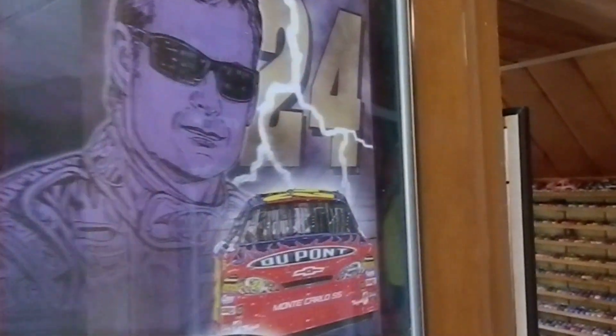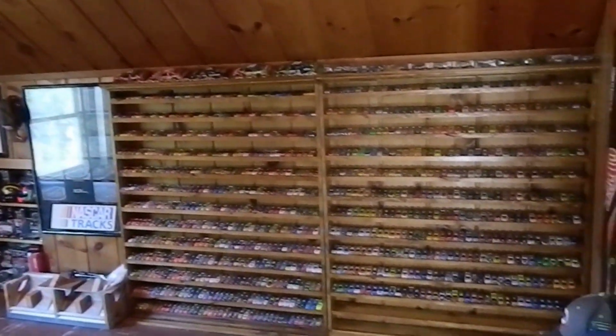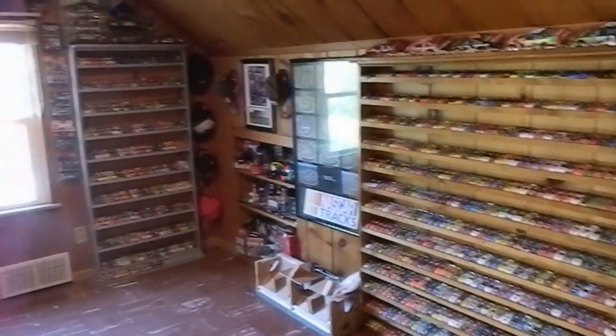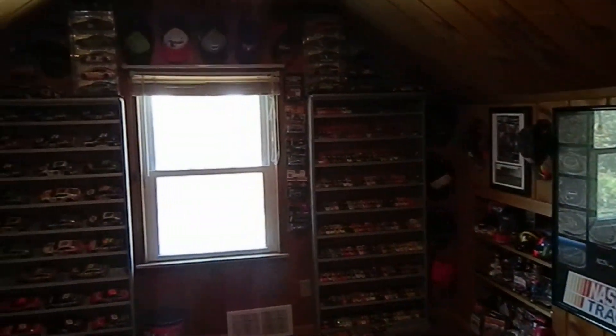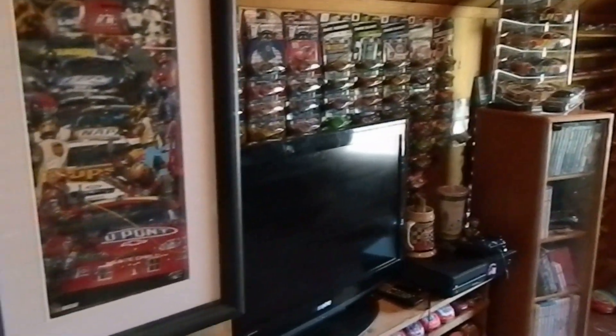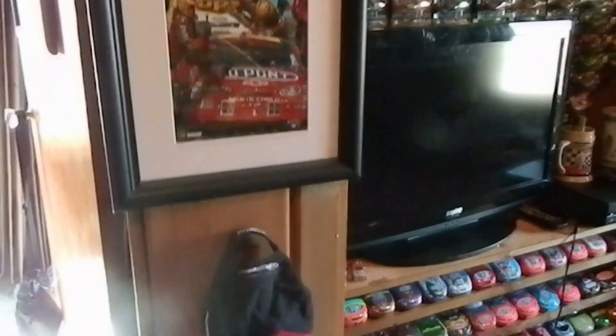Ladies and gentlemen, welcome to the NASCAR room of my dreams. This is my version of the ultimate NASCAR die cast and merchandise man cave. I will be taking you on a little bit of a tour to show you everything I have displayed.